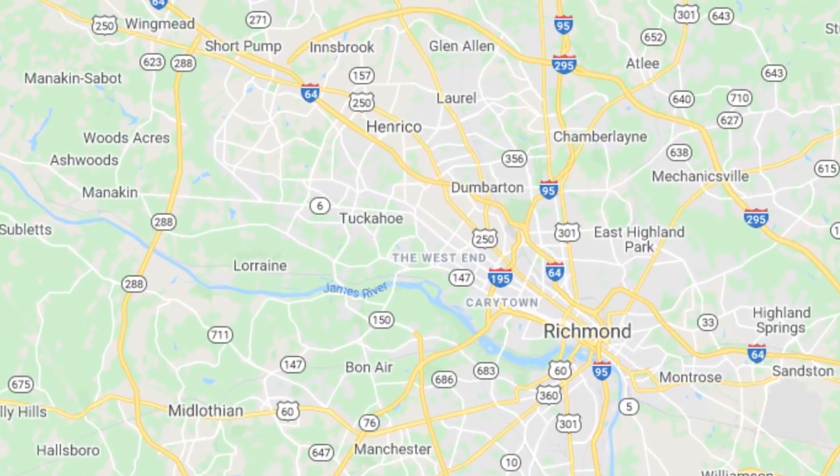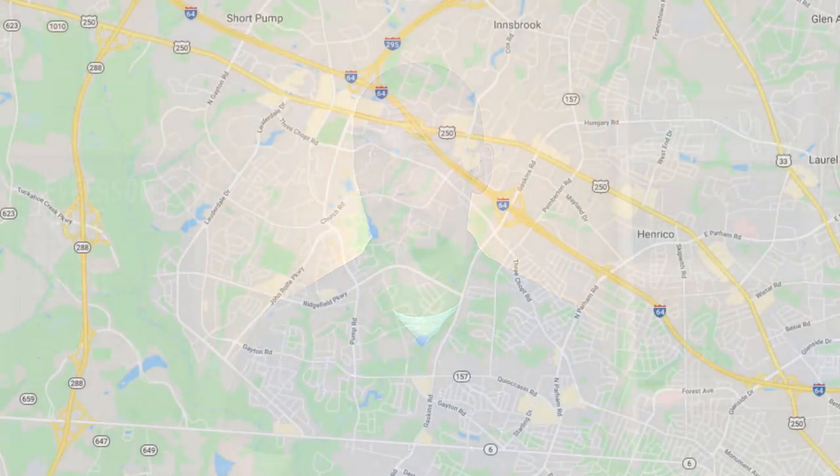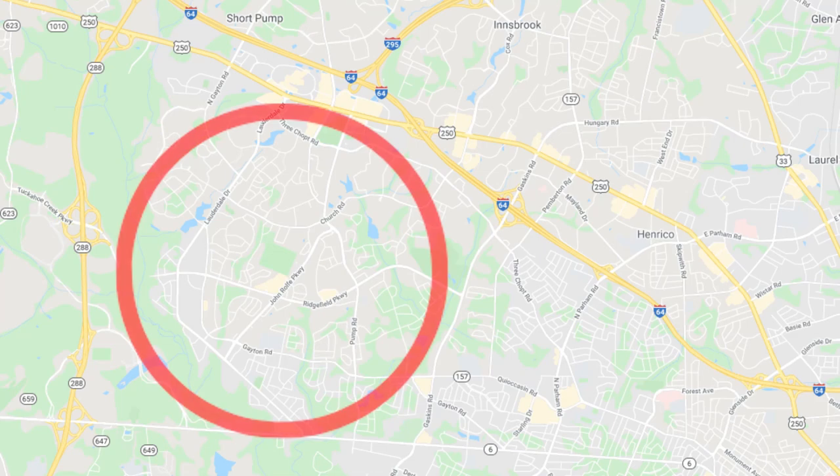So that you can follow along with me, let's talk about where Short Pump is located. Short Pump is in what's called Richmond's West End, and it's called that because it is in the westernmost part of Henrico County. This is one of our favorite suburbs because it's so amenity-rich. It really is a great place for families. When I talk about Short Pump, I mean everything bordered by Highway 288 to the west, Broad Street to the north, Patterson Avenue to the south, and Gaskins Road to the east.